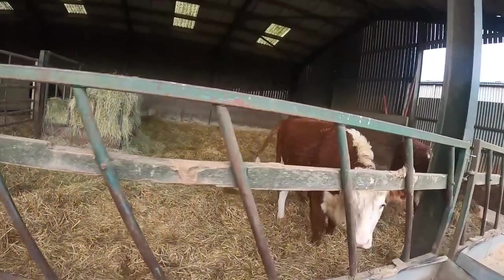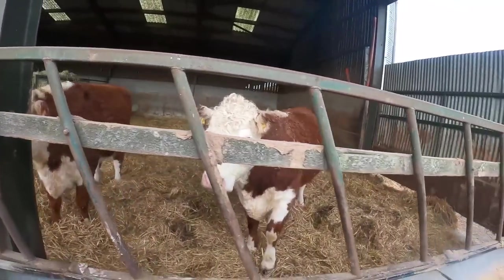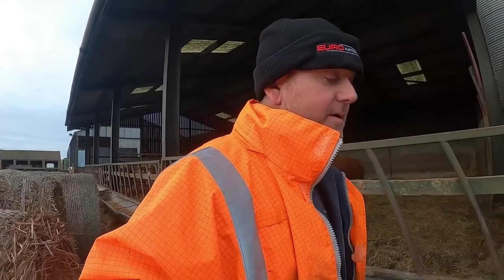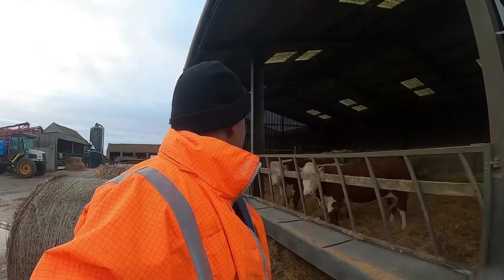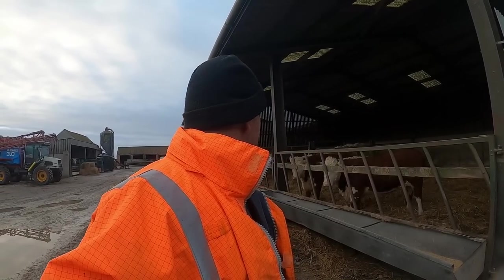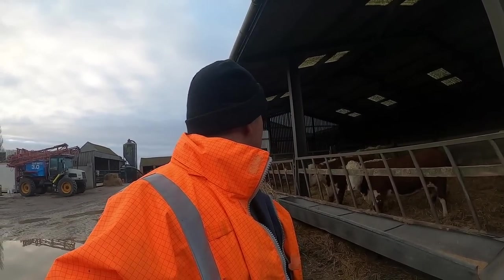There's these two barren heifers what we're calling — really putting some flesh on now. I don't know what to do with them, whether to put them through York market or try and pull them in straight to an abattoir, such as Cranswick or ABP. Anyway let's have a look at the rat trap.